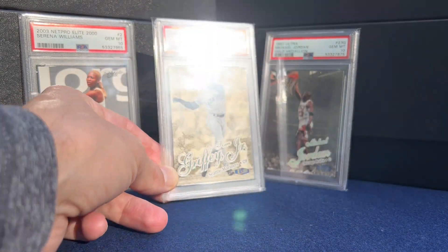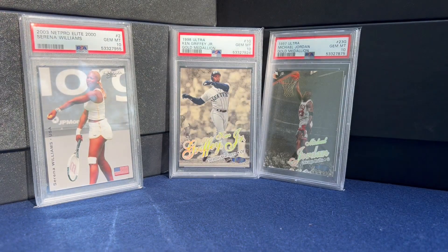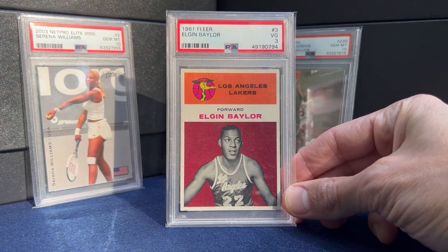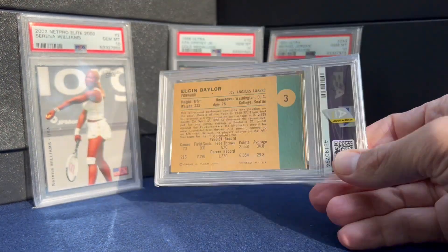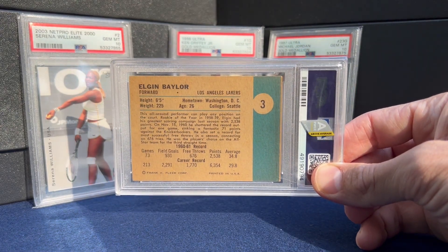Moving to number 21, it's an Elgin Baylor rookie — '61 Fleer. I had the Wilt, the West, and then the Oscar, and was happy to land this — the four big rookies from that year.